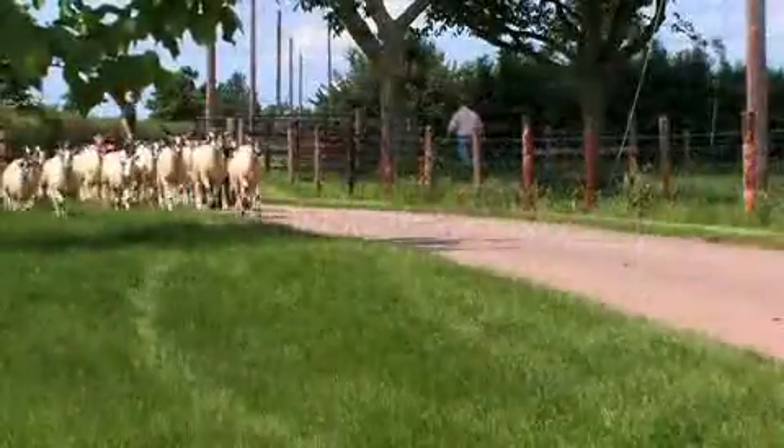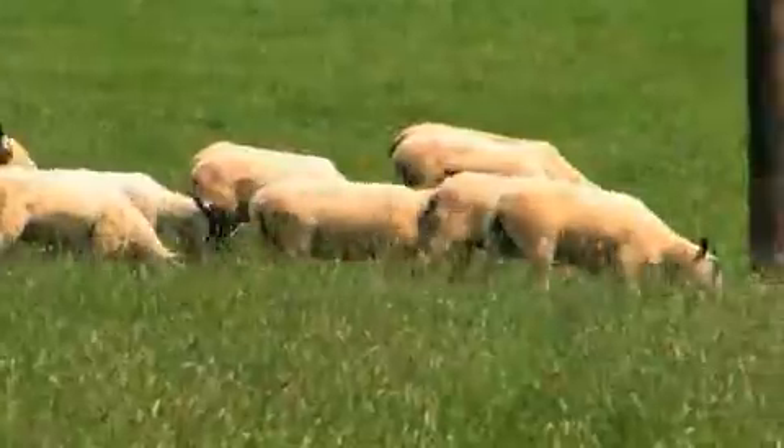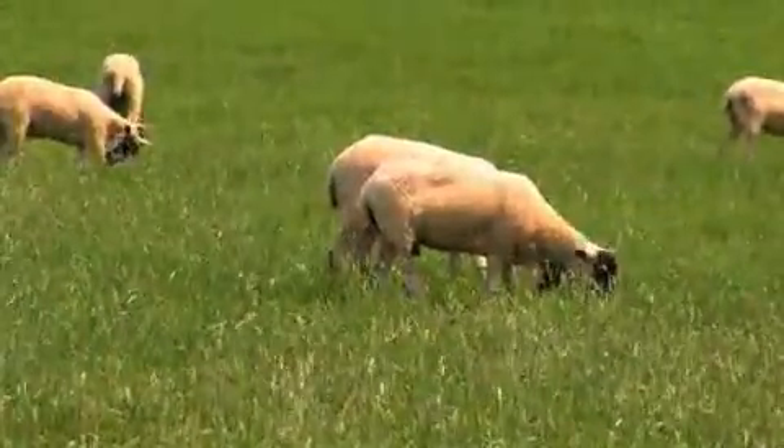Lameness is a problem that all sheep producers will be only too well aware of. Conservative estimates put the cost of foot rot alone in the UK at £24 million — that's £1.50 for every ewe in your flock. There are a number of conditions that cause lameness problems and our film today, supported with our manual, will hopefully provide producers with the tools to aid their diagnosis of the problems in their flock and create strategies to deal with it.